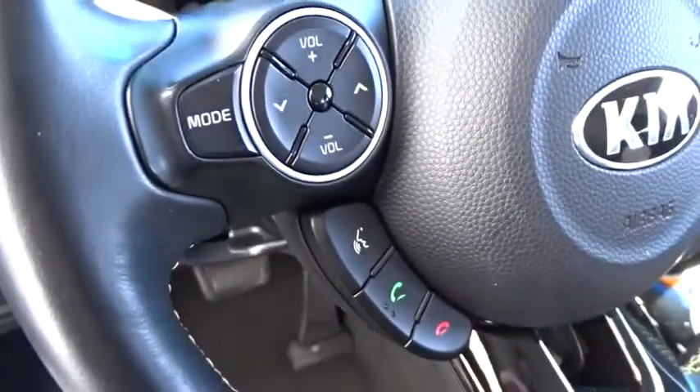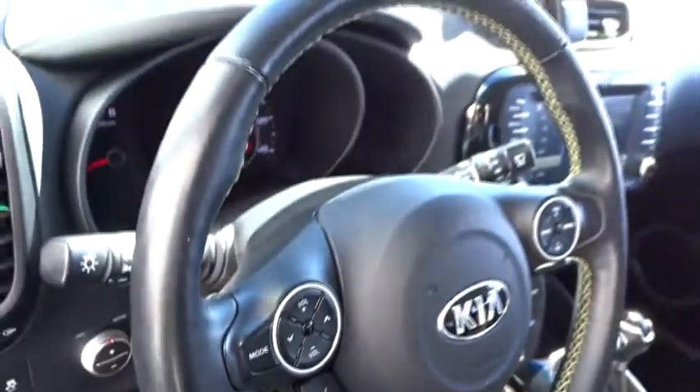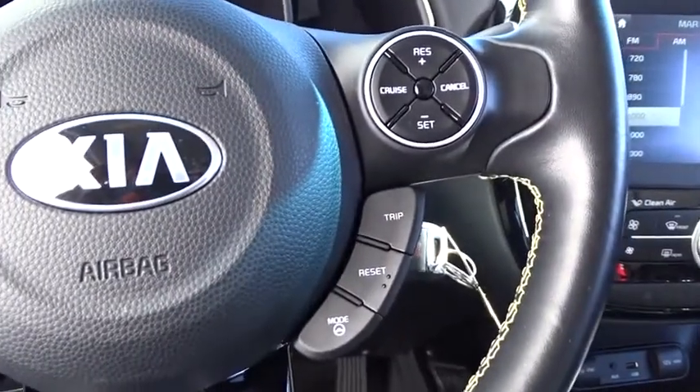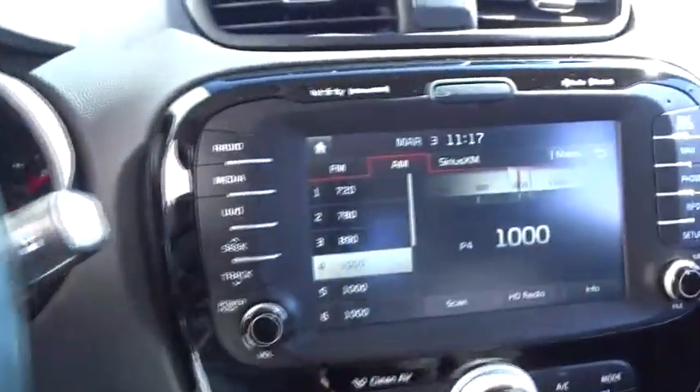Stability control, steering wheel audio controls, anti-lock braking system, traction control, keyless entry, Bluetooth, adjustable steering wheel, power steering, cruise control, four-wheel disc brakes.